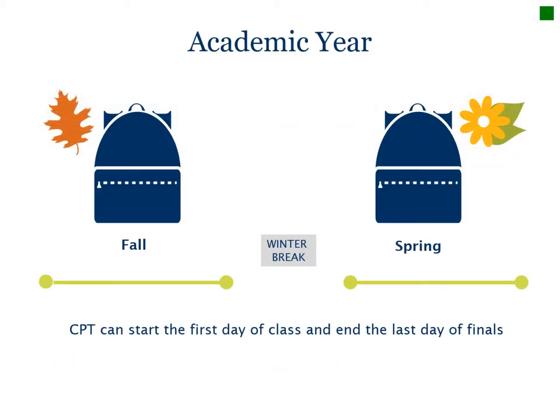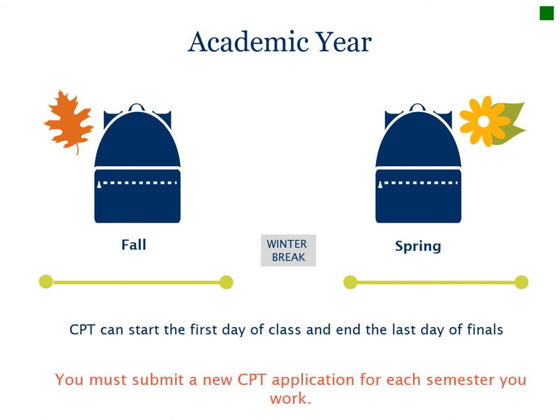Let's review the earliest and latest start dates for CPT authorization for each semester. For the fall semester, you can begin as early as the first day of instruction in August and end as late as the last day of finals in December. For the spring semester, you can begin as early as the first day of instruction in January and end as late as the last day of finals in May. You must submit a new CPT application for each semester you intend to work, as your work permission is only good for one semester at a time because it's concurrent with your course enrollment.